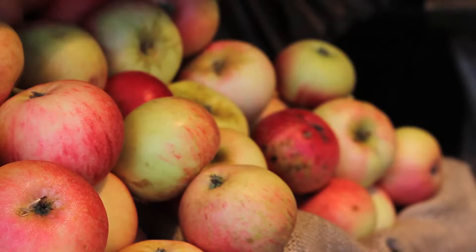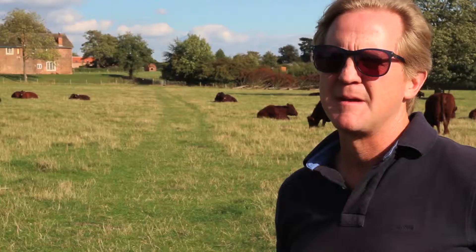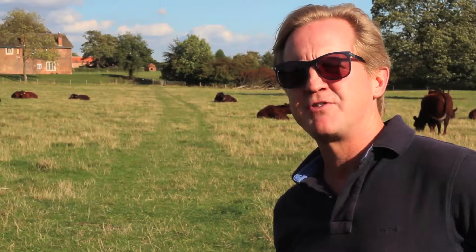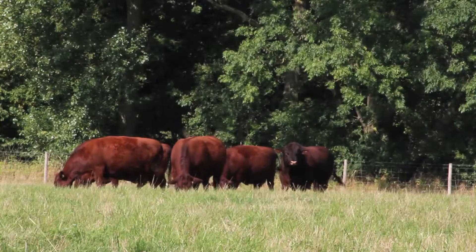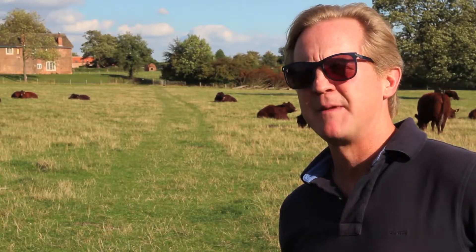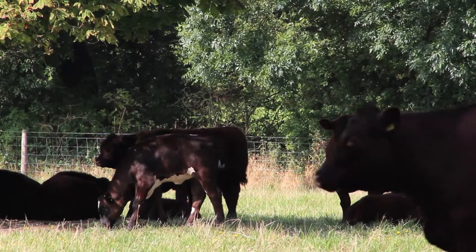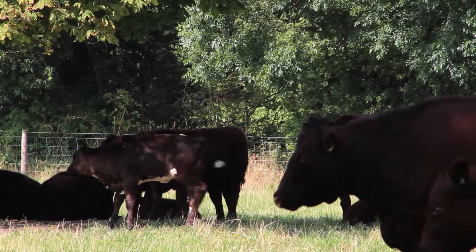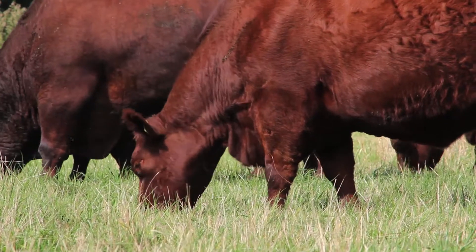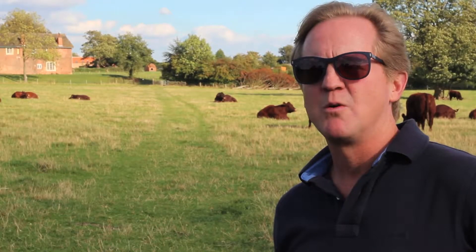As well as the fruit and vegetables, we are famous for our use of wonderful game from the estate and for our Lincoln Red beef. On the estate we have cows, pigs and chickens, and from time to time we have the odd sheep. Our most important herd is the Lincoln Red herd. The Lincoln Red was at one point an endangered species because it was a general purpose cow which could be both milked or used for beef. Our herd is entirely for beef, and such is the demand that all of our beef goes into either the restaurant or the farm shop.